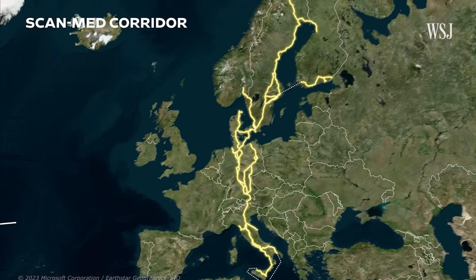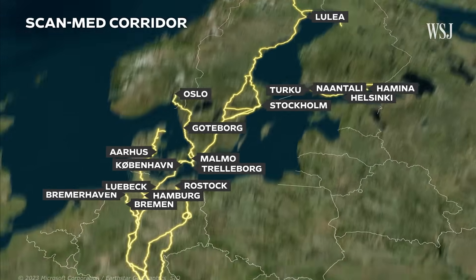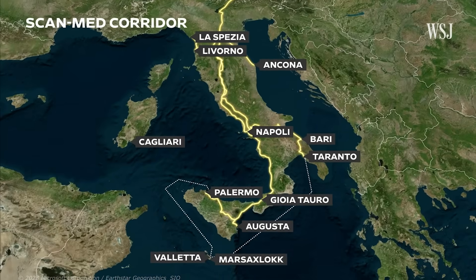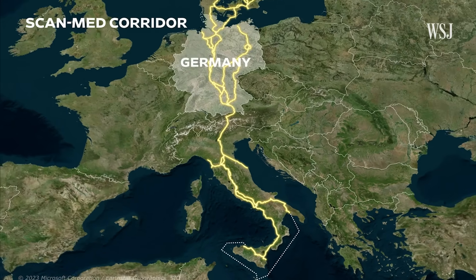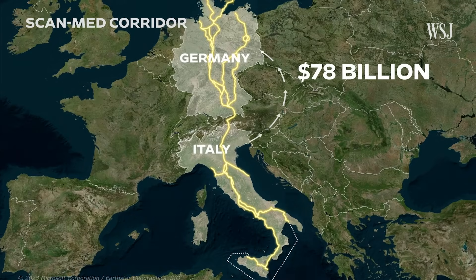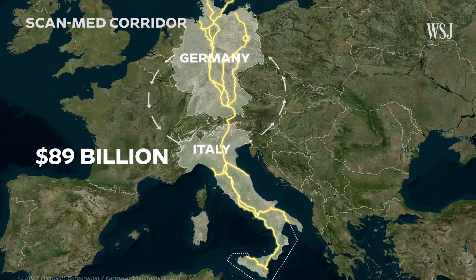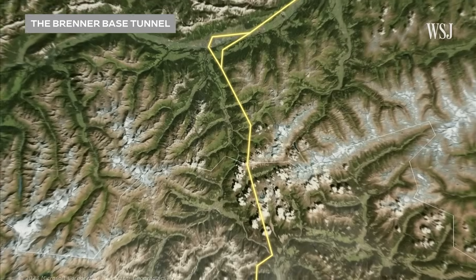As the longest route in the TEN-T, this corridor will link the ports up in Scandinavia to those all the way down in the Mediterranean. And along the way, it will connect the $4 trillion economy in Germany to the $2 trillion one in Italy. In 2021 alone, Italy exported around $78 billion worth of goods to Germany and imported almost $89 billion worth from Germany. Some of that trade will happen on the BBT.